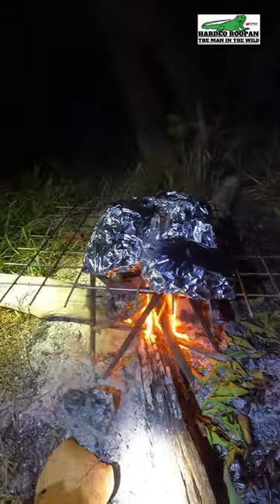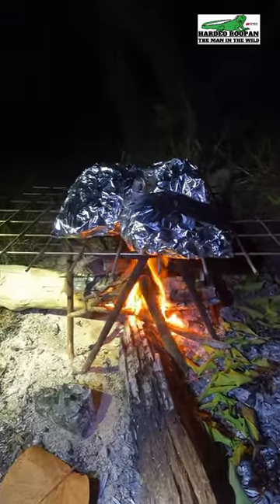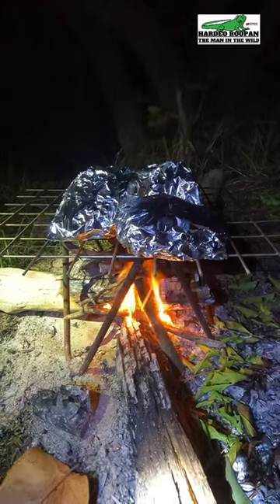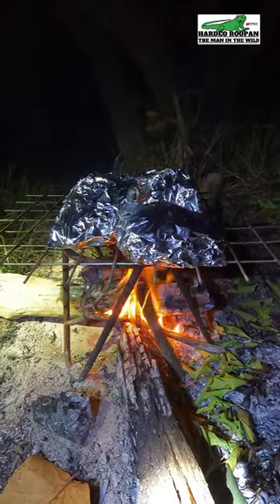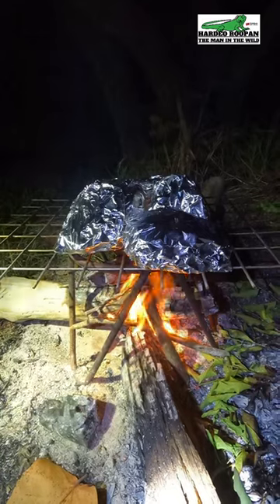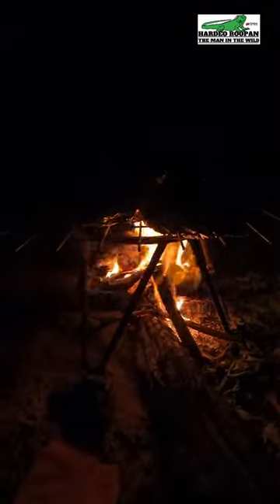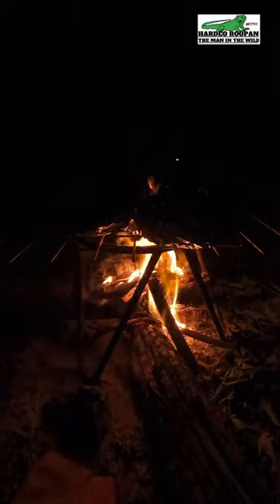It is so peaceful, relaxing, and enjoyable to sit at the campfire in the wilderness waiting to enjoy a meal that you caught and prepared for yourself. This is living.